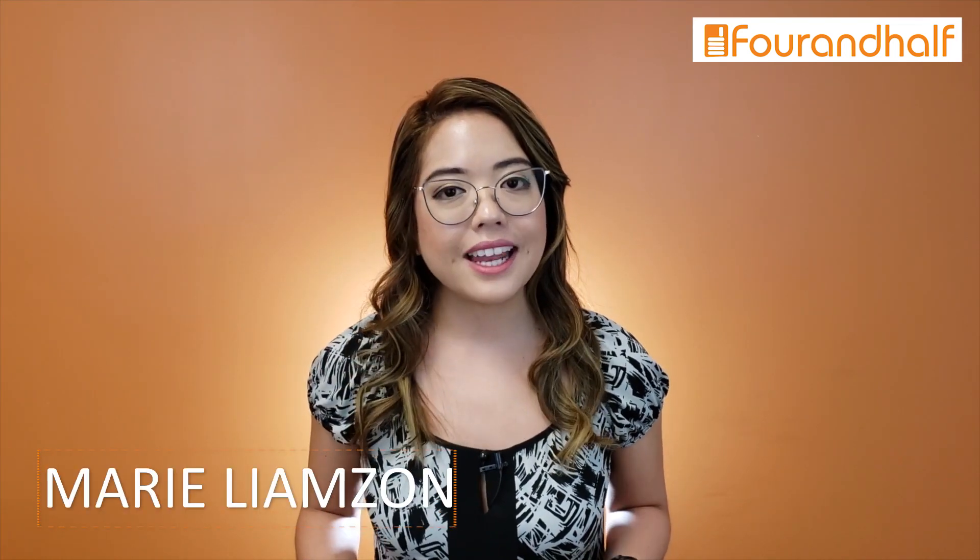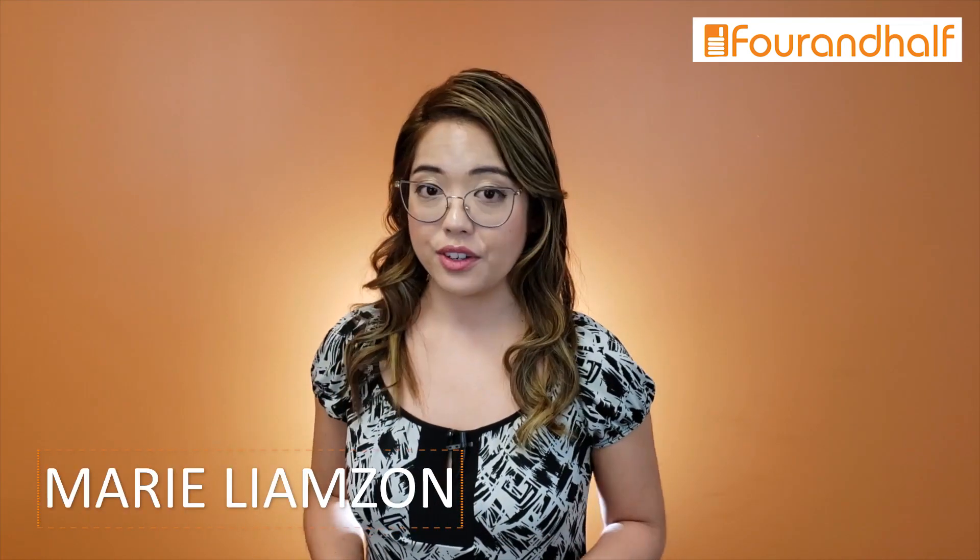Not too long ago, Google announced some big changes to its algorithm. My name is Marie from 4andHalf, and I'm here to tell you about those changes and what they mean for property management marketing.